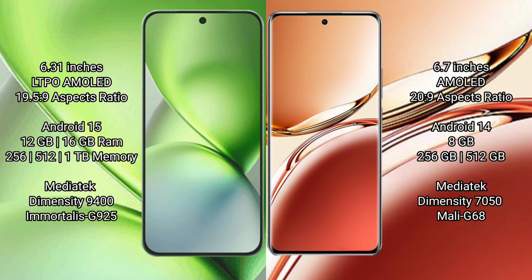Vivo X200 Pro Mini comes with 12GB or 16GB RAM and 256GB, 512GB, or 1TB internal storage, with a MediaTek Dimensity 9400 processor and GPU 925.